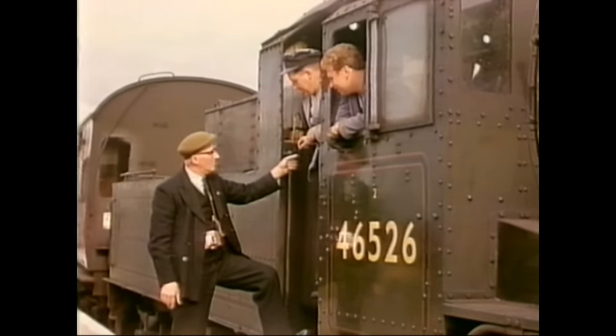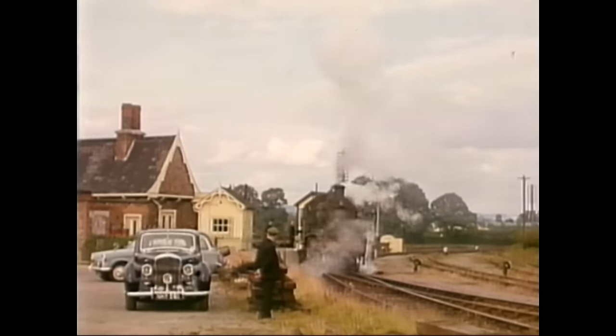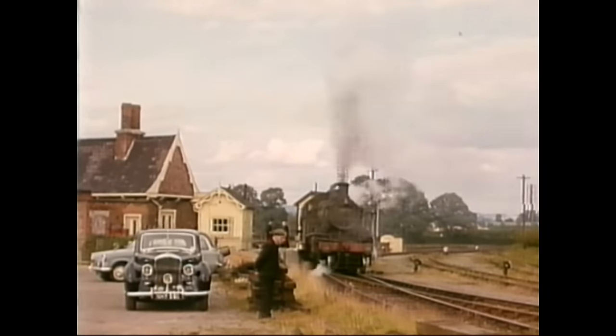Arthur's here enjoying a chat with the crew and watching the train pull away from the branch line platform with a final wave from the driver.